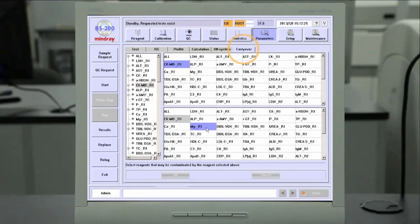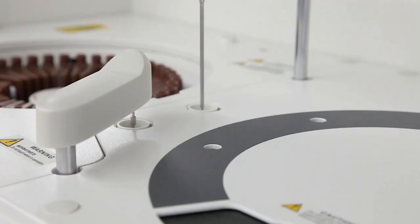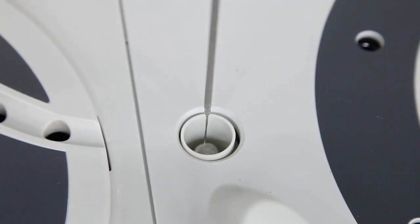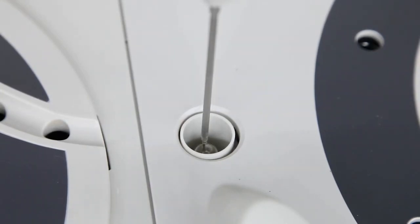The BS200 software offers a unique carryover prevention function. It minimizes potential reagent carryover and ensures utmost result accuracy. To further reduce carryover, the BS200 analyzer offers an enhanced cleaning function that deep cleans the probe with wash solution.